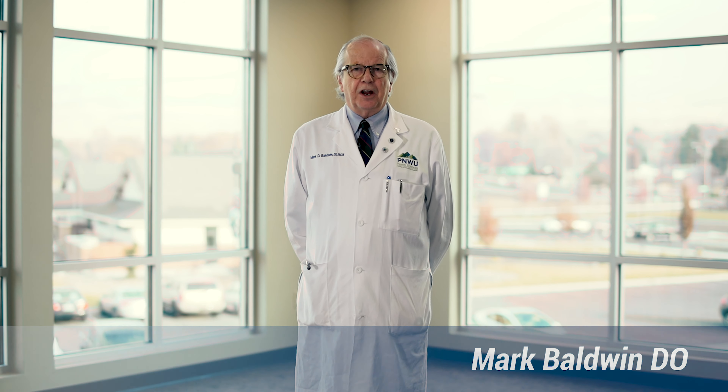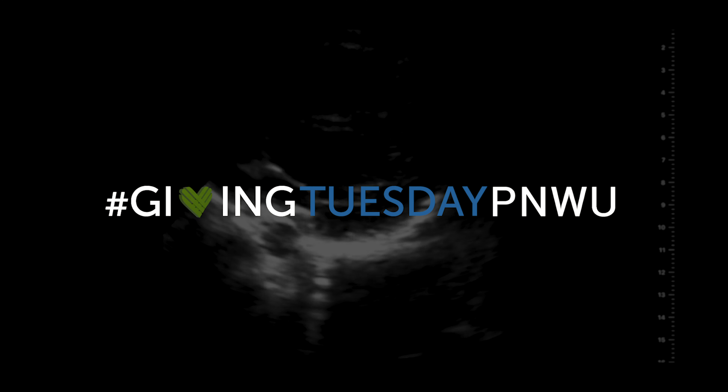I've been in medicine a number of years and I've seen a lot of fads come and go, flashes in the pan, and ultrasonography is definitely not one of those.